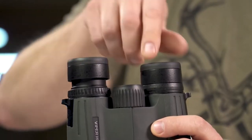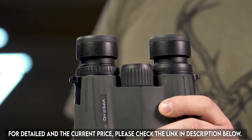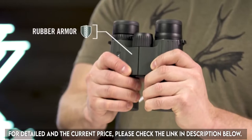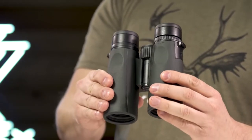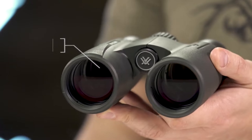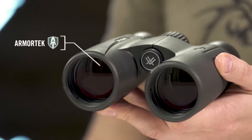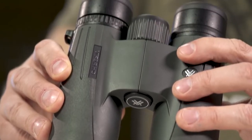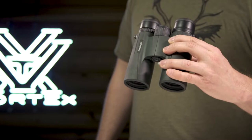High-quality twist-up eye cups rest comfortably against the face and provide customized eye relief. An easy-to-grip, rubber-armored chassis with perfectly placed thumb indents provides superior ergonomics. Armortech on the exterior glass protects from scratches, oil, and dirt. The Viper HD is a premium workhorse, ready for any adventure you can throw at it, and it's covered for life by the Vortex VIP warranty.